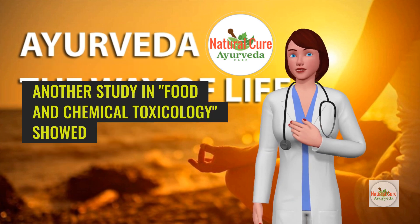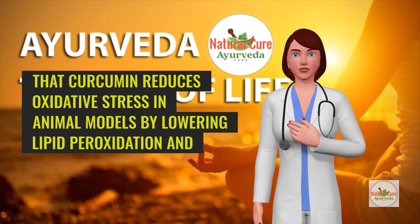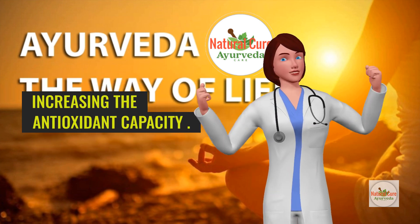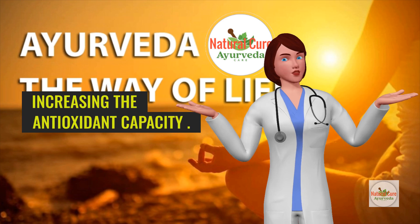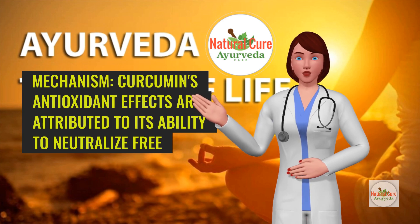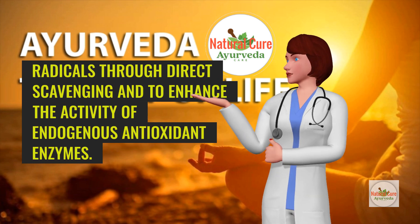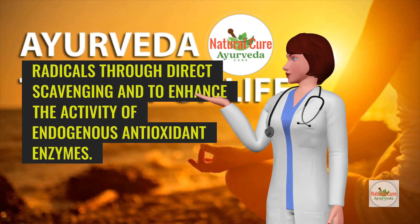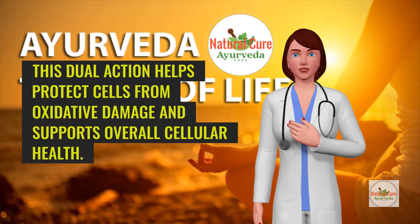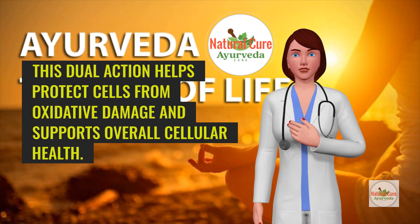Another study in Food and Chemical Toxicology showed that curcumin reduces oxidative stress in animal models by lowering lipid peroxidation and increasing the antioxidant capacity. Curcumin's antioxidant effects are attributed to its ability to neutralize free radicals through direct scavenging and to enhance the activity of endogenous antioxidant enzymes. This dual action helps protect cells from oxidative damage and supports overall cellular health.